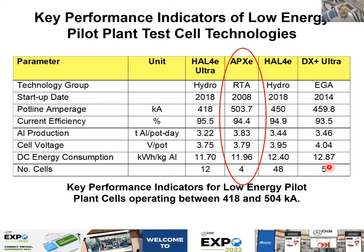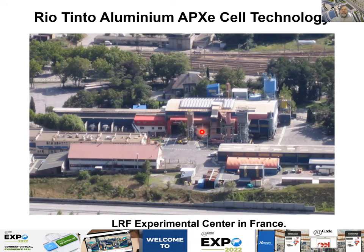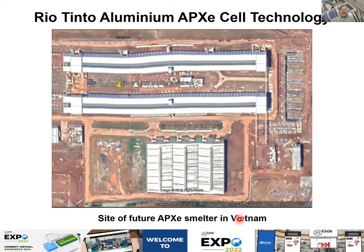The next technology is the AP-XE from Rio Tinto. XE means low energy consumption — which is why I am presenting it in this group of low energy consumption pots first. There is a picture of the prototypes in Saint-Jean-de-Maurienne at the LRF experimental center. There is also a view of the construction of a smelter in Vietnam where the technology will eventually be used, though I don't have up-to-date information on that construction.